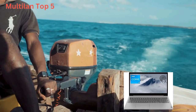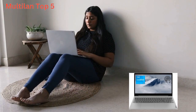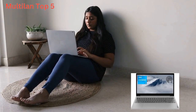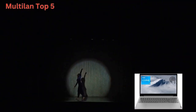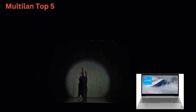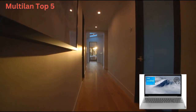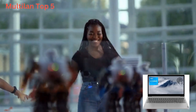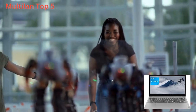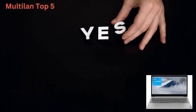Now let's talk about the operating system. Say hello to Windows 11 Home, the latest and greatest from Microsoft. With its beautiful new design, improved performance features, and enhanced multi-monitor functionality, Windows 11 Home offers a seamless and intuitive user experience. Plus, it's compatible with Android apps, giving you access to a world of productivity and entertainment right from your laptop.